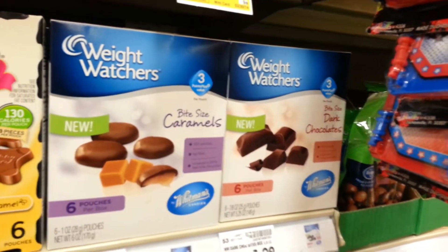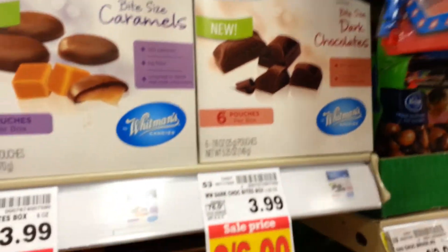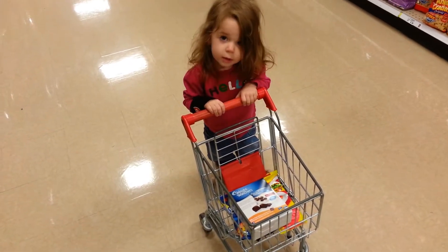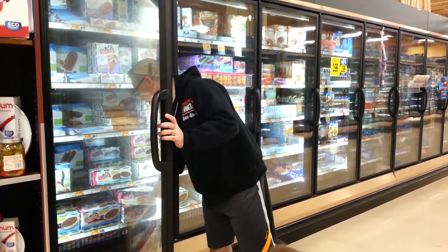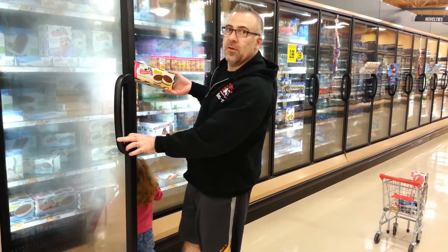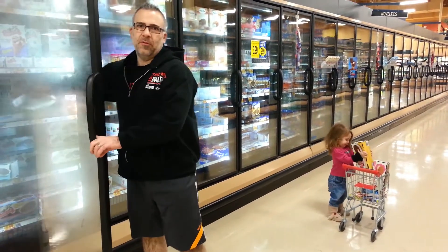Some other things I like to curb my sweet tooth with are the Weight Watchers dark chocolate bite-sized candies. These things are awesome and they're like zero carbs — we'll accidentally just drop these into the cart here. It's all about satisfying the sweet tooth. Skinny Cow makes some awesome ice cream alternatives. Here's some Skinny Cow vanilla cookies and the salted caramel pretzel bars are really good too.